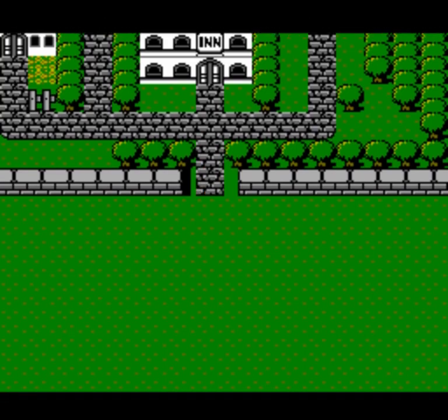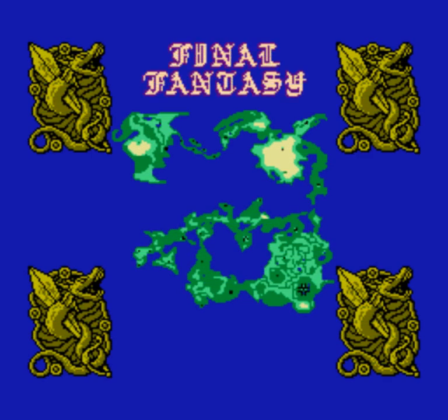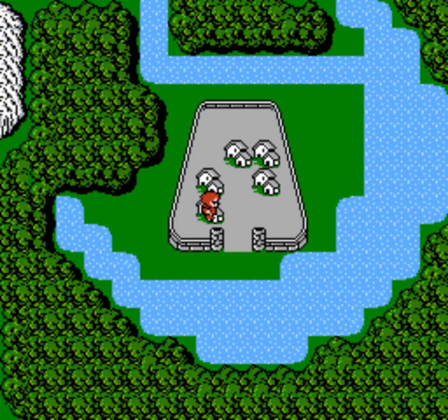With that under our belt, let's go searching for Gurgu Volcano. Let's take a look at our map and see if we can map out a route. There's Crescent Lake — looks like we take the river around the lake, go north of the lake, then take the north path. There might be a couple of paths we can take and hopefully they aren't dead ends. We'll just take it west and we should get there.